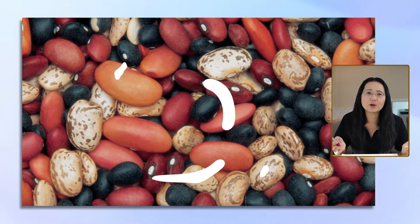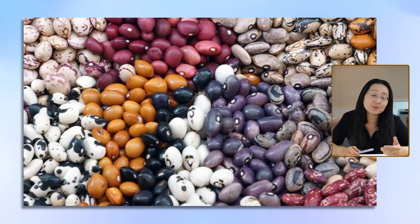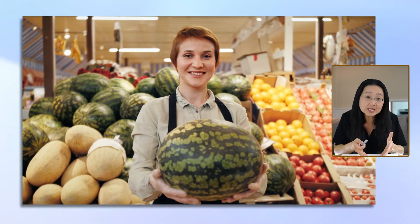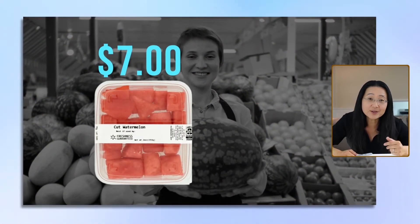Dried beans are like a dollar a pound. Beans are a rich source of quality protein and fiber. And that brings us to number eight, limit convenient foods. Once I wanted watermelon and I went to the store — I was busy, so I wanted to buy a pre-cut watermelon. That thing was like $7.